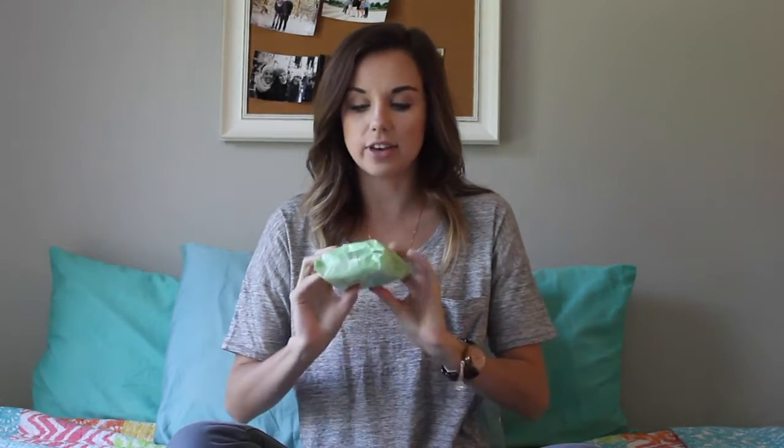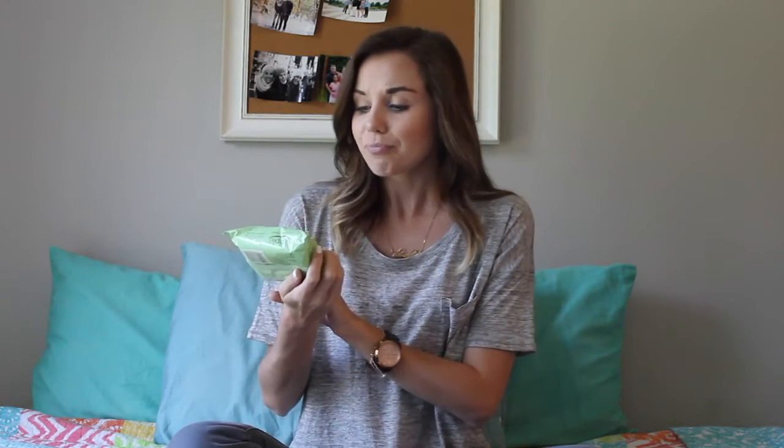Another product that I have that I love is the Simple Cleansing Facial Wipes. I love using these for taking off my makeup at night. One thing I like is it takes off the makeup so that when I really wash my face, I'm actually washing the skin and not just taking the makeup off.